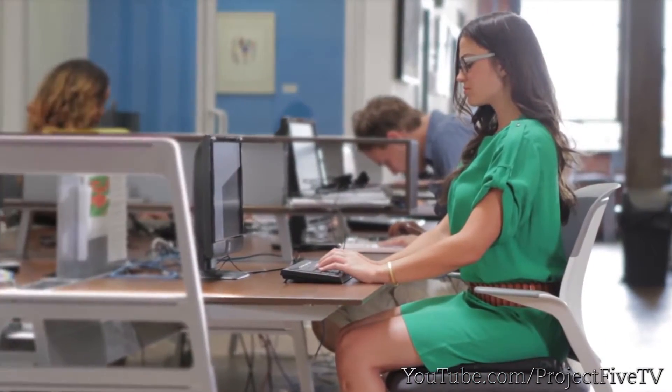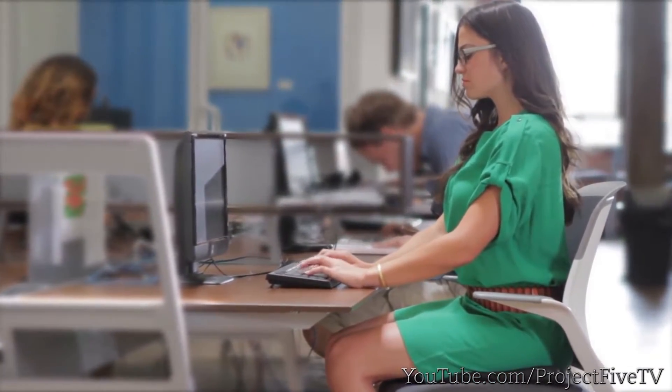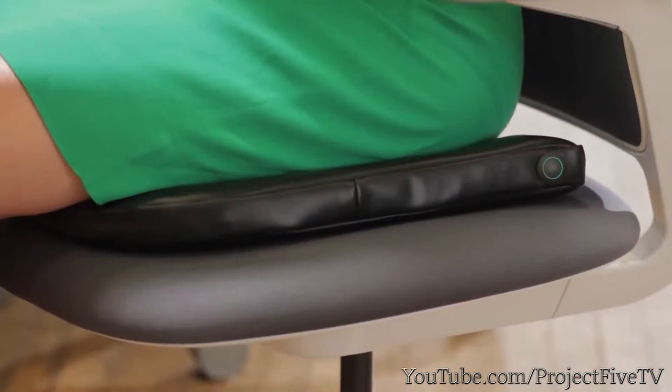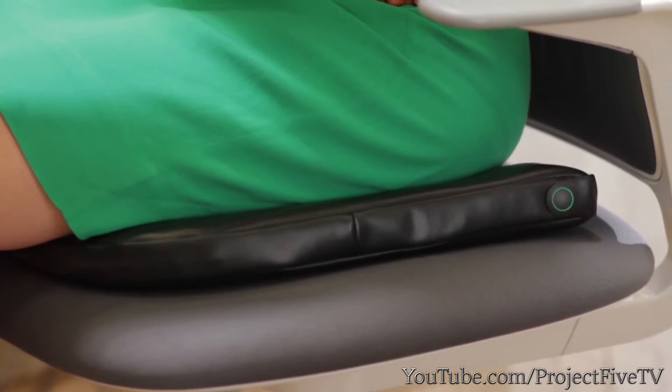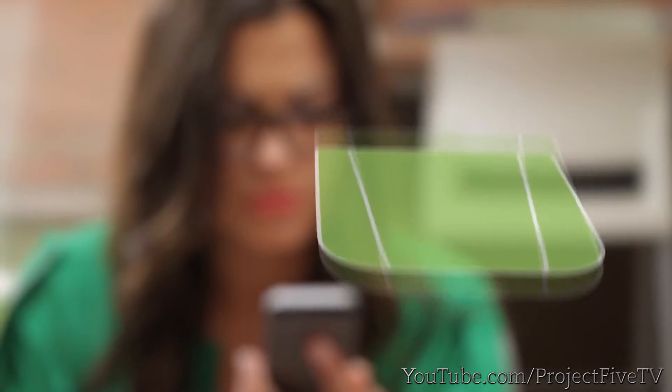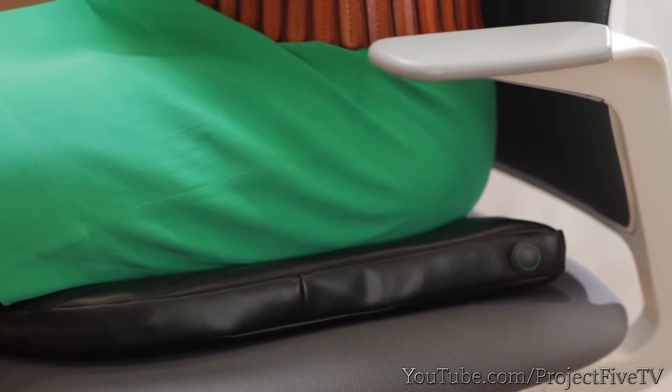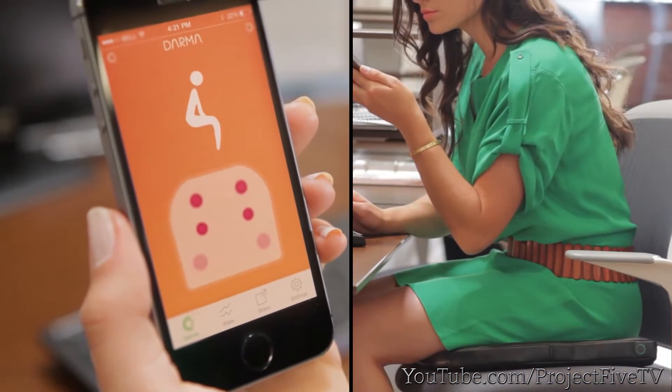That's Sally. And Sally isn't worried about being stressed, or dealing with unnecessary back pains. Why? She uses Dharma. And with Dharma, she sits smart. Using highly sensitive fiber optic sensors, Dharma measures precisely how you sit. Then through the Dharma app, it coaches you to sit better.